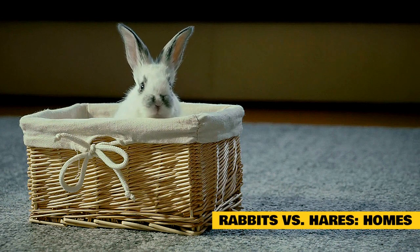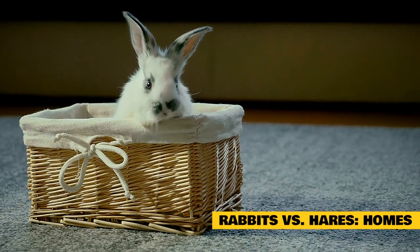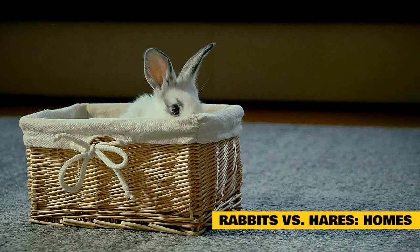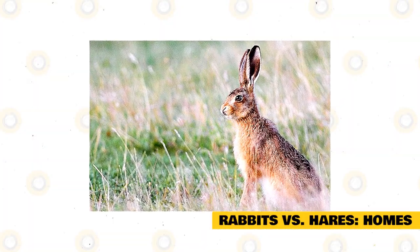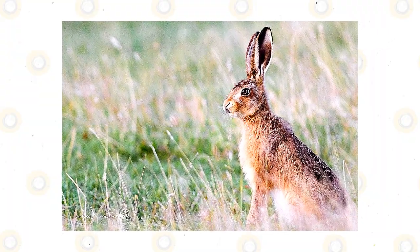Rabbits versus hares — homes. The wild rabbit burrows down into the ground, in burrows some up to 10 feet deep. Many of the cottontail rabbits will search out burrows that have been dug by other animals. The hare is not such a stickler when it comes to making their home — they will stay above ground and trample the grasses and vegetation down to make a nest of sorts.